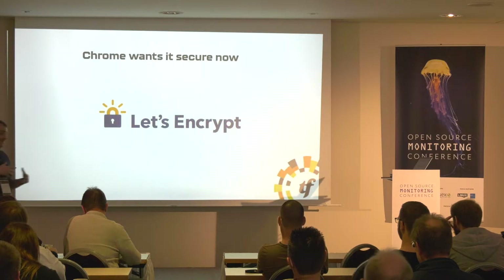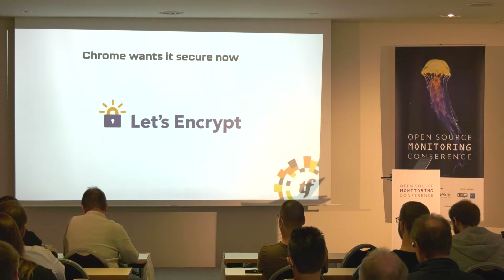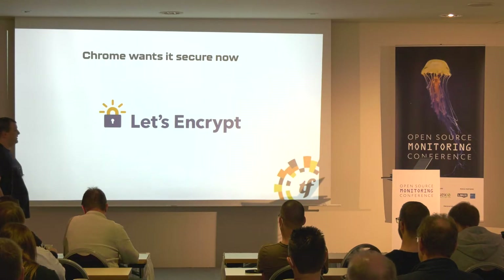Of course, the next step is Chrome no longer allows you to do HTTP only, so Let's Encrypt got installed. The cron job does it every 30 days, maximum every 30 days, so the stack is getting a bit more complicated.